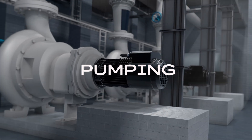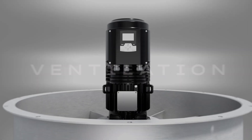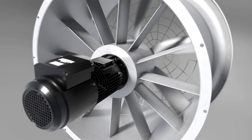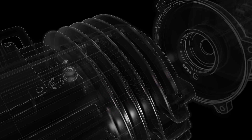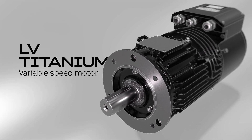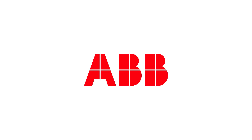From pumping and compressing to ventilation — with decades of application expertise and the flexibility to adapt to your needs. Together, we can keep things moving more efficiently than ever, with the LV Titanium variable speed motor. ABB.